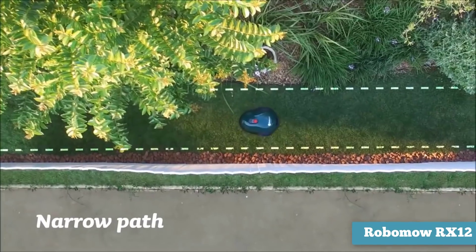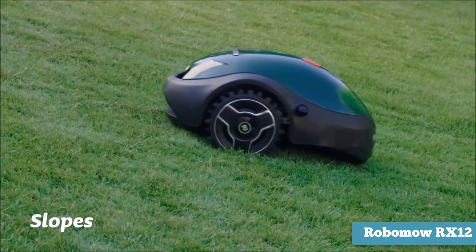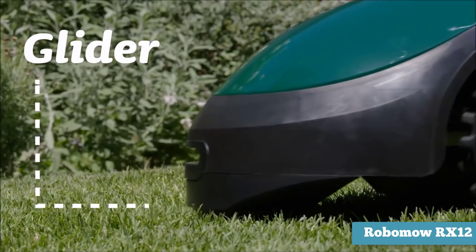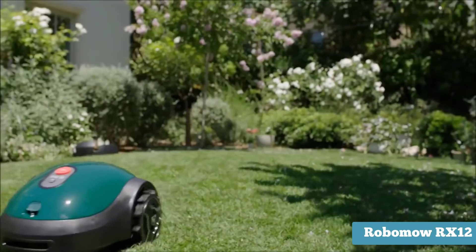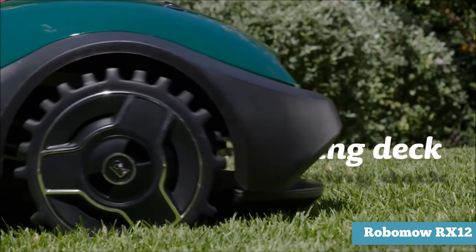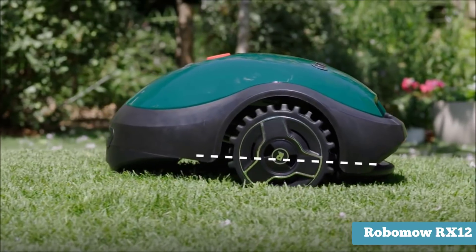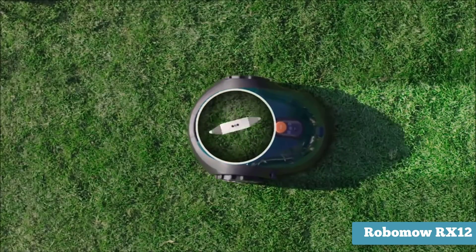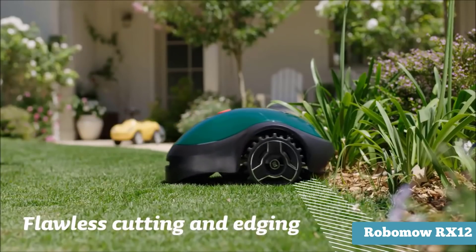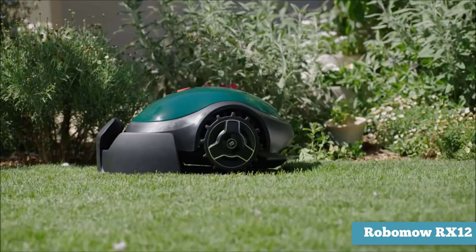The Robomo RX12 has a generous trimming height, allowing you to adjust it anywhere between 0.5 and 1.7 inches. Boasting a 7-inch cutting width ensures your robot won't take long to finish its chore. Another great feature of this particular model is its floating deck — the unit will always cut grass smoothly and adjusts for the contours of the lawn. Robotic lawnmowers tend to take much longer than a person to cut grass because they work by crisscrossing the yard multiple times to ensure it is completely cut.